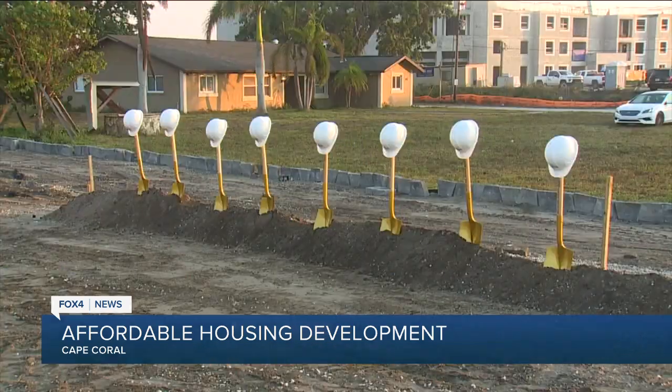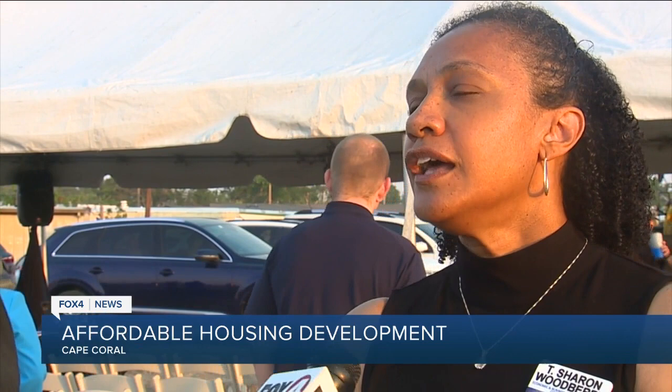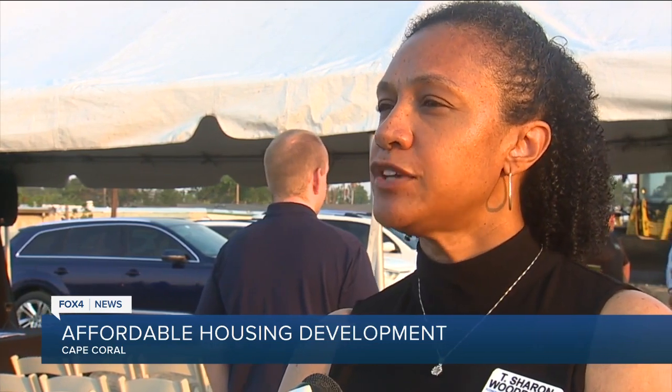Even next door, I see another apartment building going up, and there are several complexes going up in the city right now. Do you anticipate that will drive down the cost of rentals, or is this just feeding the need that's out there? We're hoping that in the long term, the number of units coming online will help to drive the price down — but we're not seeing that yet.